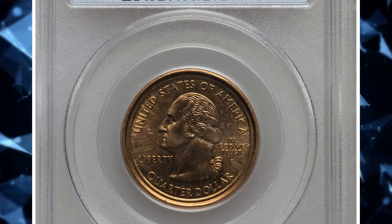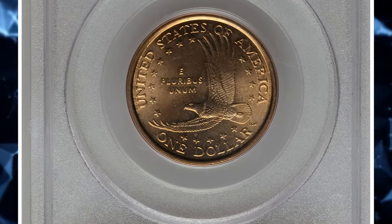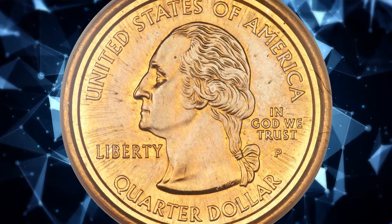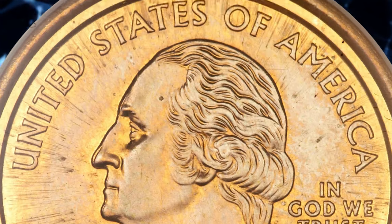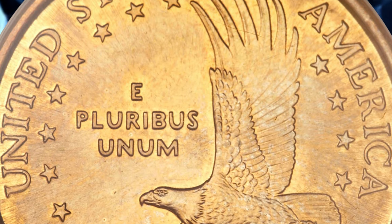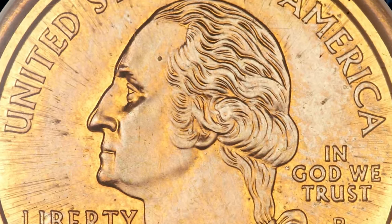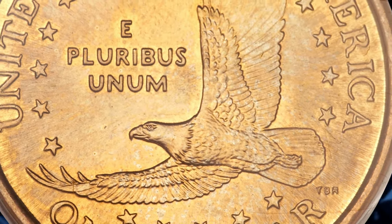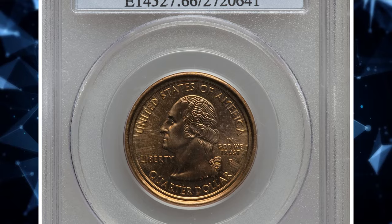2000-P Sacagawea Dollar / Washington Quarter Mule. A spectacular mule that features a Sacagawea Dollar obverse paired with a Washington Quarter reverse — extremely rare and highly prized by collectors. According to Heritage Auctions, this mule error combines a Sacagawea Dollar planchet and eagle-tail design with a George Washington obverse and statehood quarter legends from 1999 onward. The P mintmark represents Philadelphia. While the coin is dateless, Washington quarters were dated on the reverse and Sacagawea Dollars on the obverse in 2000, the first year of Sacagawea Dollar production, hence the date attribution. This lustrous MS-66 specimen sold for $88,125.